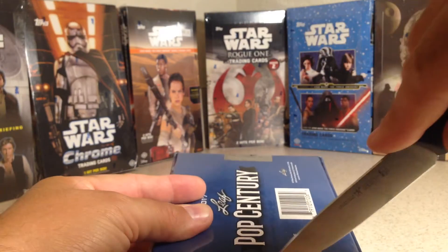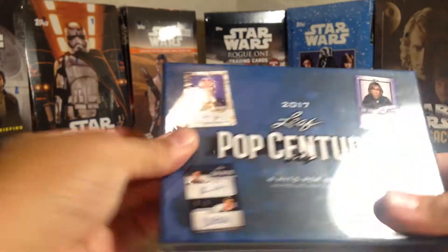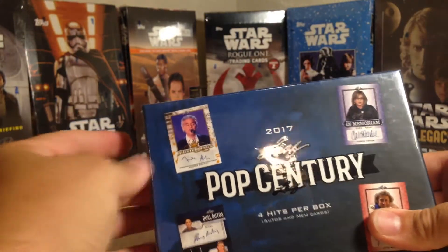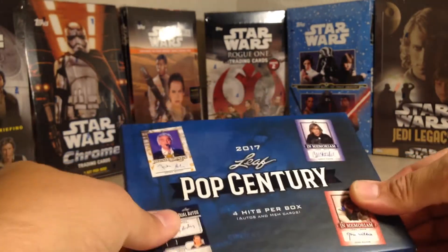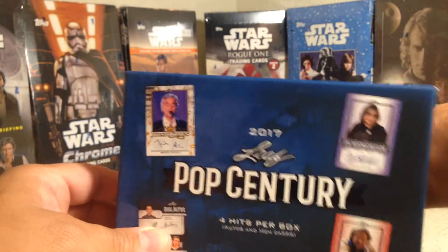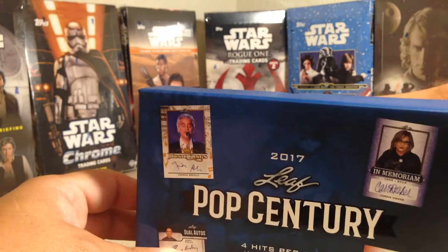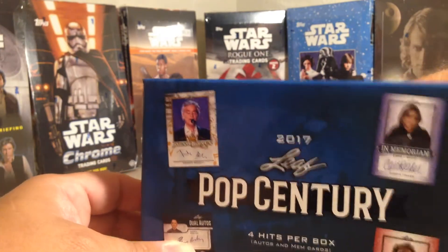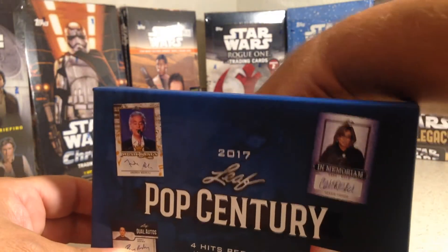I'll go ahead and slice this open without cutting myself. Very fun stuff to open — I might get me one next year. It's been pretty fun if I can save up enough. I got this case from the good guys over at Blowout Cards. There's a little foam insert that comes in there, and I grab one of these little things to cover the cards so there are no spoilers.